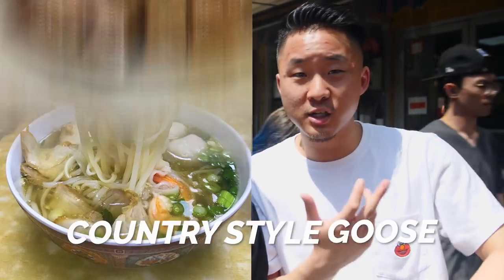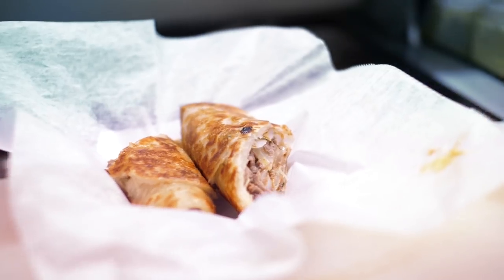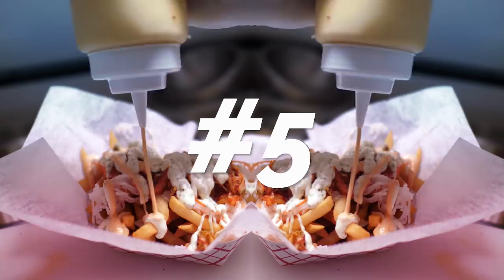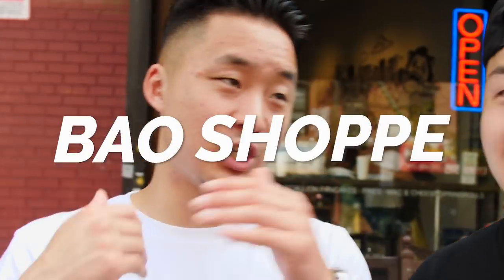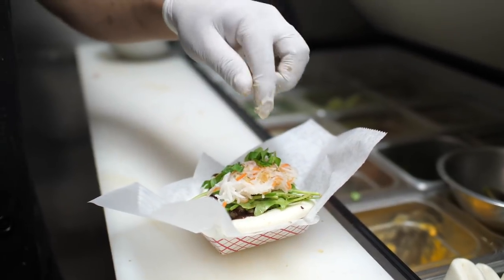The next spot would be Bo Ki — we did not get clearance to shoot inside, but Bo Ki is great. The country-style goose is really good, the chiu chow mein is really good, and the curry — it's a Vietnamese-Cantonese style. Check out Bo Ki. Next up we've walked all the way down to Essex and we are now at the Bow Shop. The way I describe it, it's a cross between a Chinese taco and a Chinese hamburger.